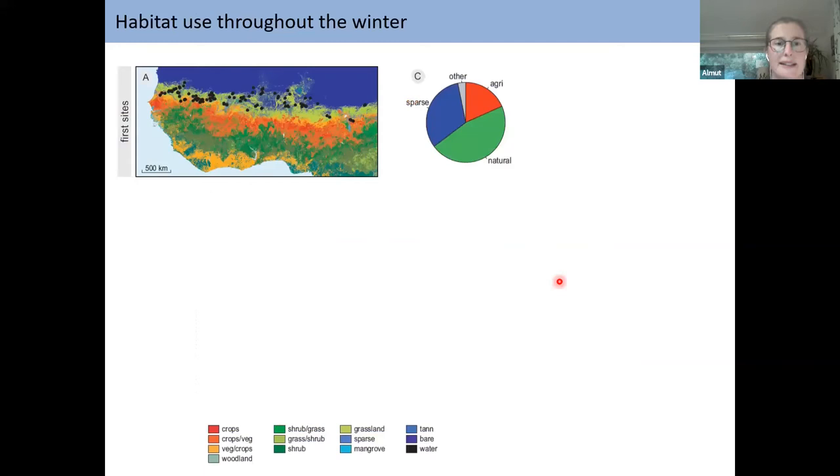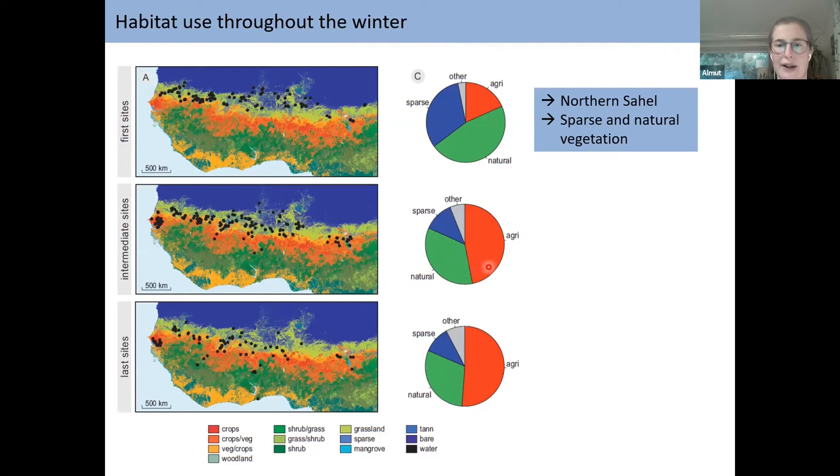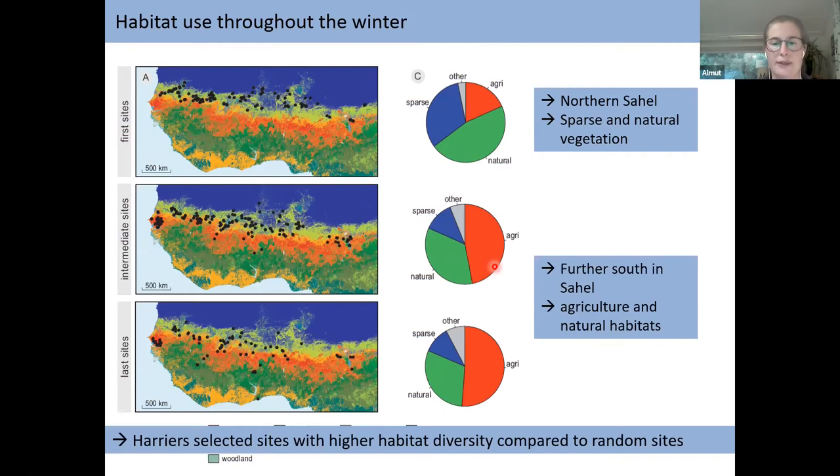What does the habitat look like in these wintering sites? The main categories are natural vegetation, agricultural landscape, and sparse vegetation. In the northern Sahel, sparse and natural vegetation makes up more than 75% of the habitat used in first sites. However, in intermediate and final sites further south, agricultural habitats increase substantially. Interestingly, Harriers prefer sites with higher habitat diversity compared to random sites — a more mosaic landscape rather than a large-scale single-habitat landscape, similar to what has been found for breeding areas.